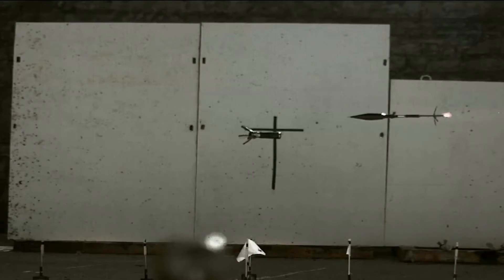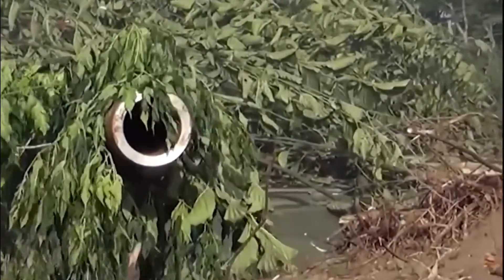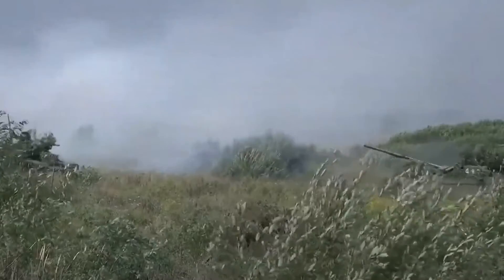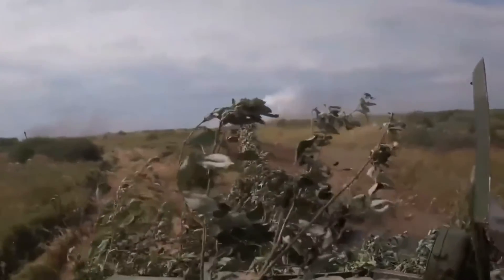Fuel tanks on either side of the driver can soak up some shrapnel and add to overall survivability, although they are most likely to be set on fire if hit with HEAT rounds or an ATGM. By 2020, a total of 248 tanks had been upgraded to the T-72B3M standard.